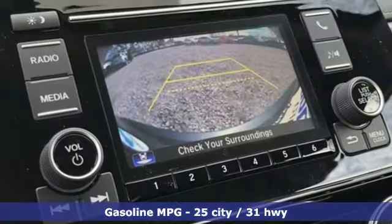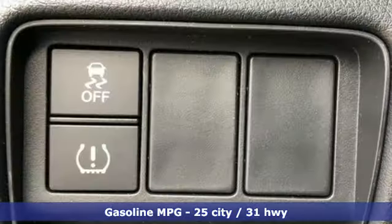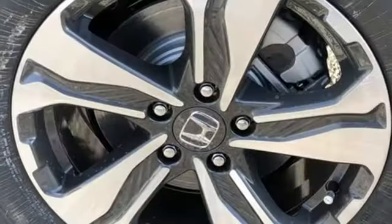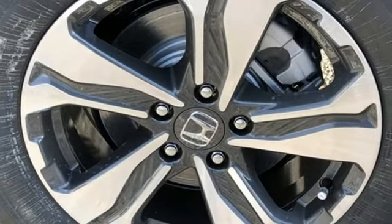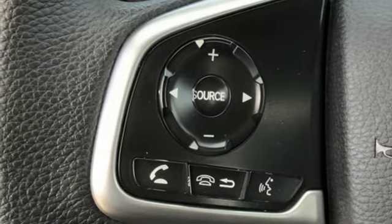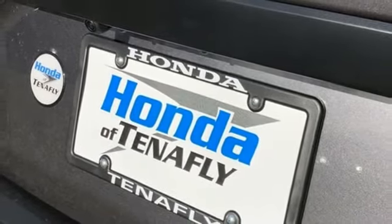You'll look forward to every drive with features like these: streaming audio, wireless phone connectivity, manual tilting steering column, power windows, manual telescoping steering column, continuously variable automatic transmission, active grille shutters, gas pressurized shocks, and I-4 engine.